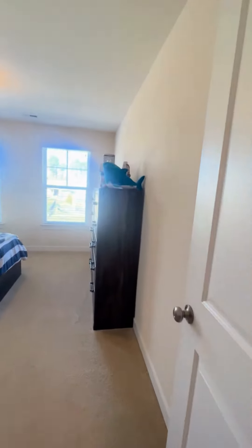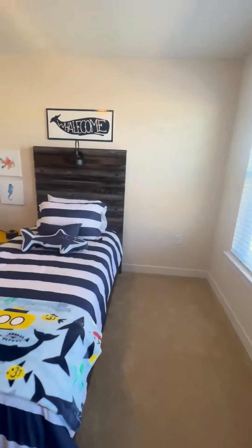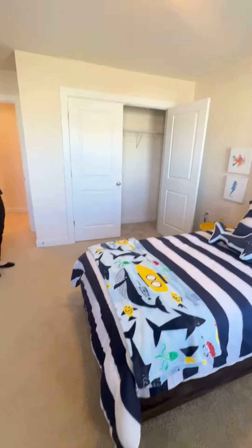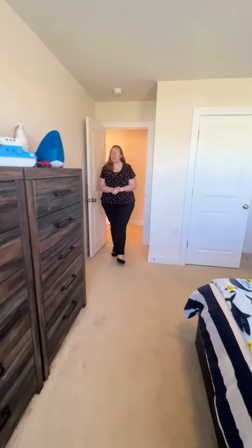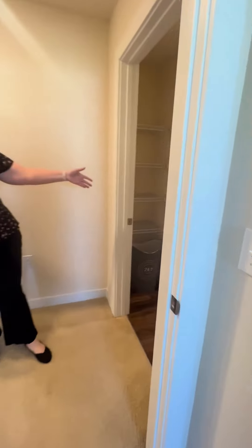Next stop is the smaller bedroom or office — nice, good size, fits a twin size bed, has two big windows and a large closet. Don't miss out on the laundry room, which is upstairs in the Heron. So you've got your bedrooms and laundry room right here built in, and the washer and dryer does come included.